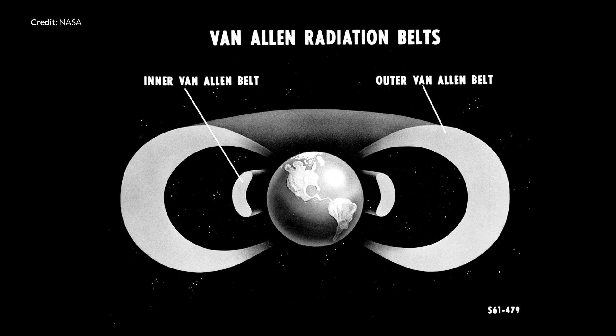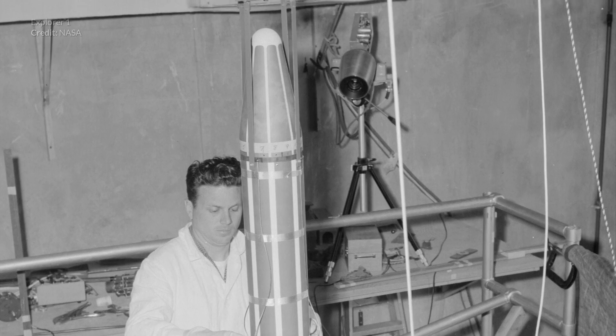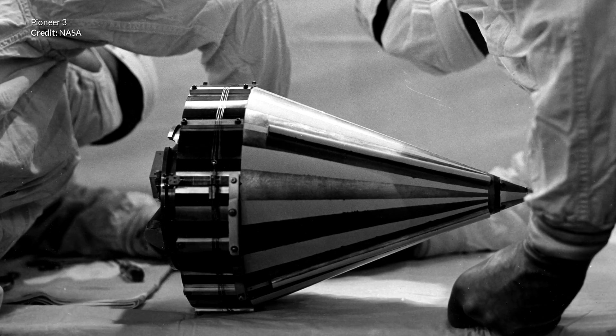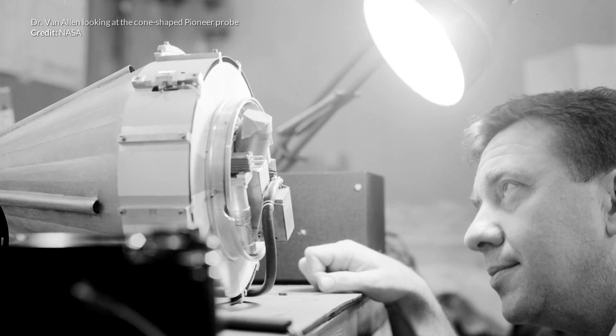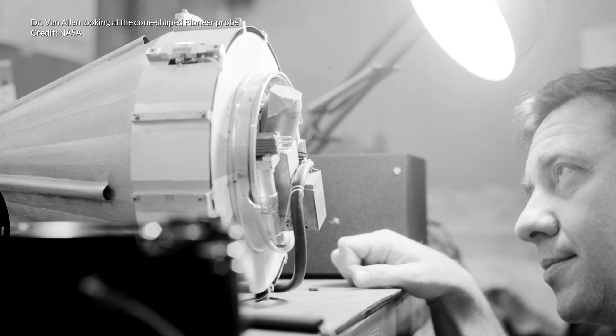First, the Van Allen radiation belts. The discovery of the belts was made by several satellites in the late 1950s such as Explorer 1 and Pioneer 3. James Van Allen is credited with the discovery as his instruments were used on the satellites. He discovered that there are multiple dynamically changing belts, kind of doughnut-shaped, that surround the Earth. These belts are made up of charged particles, most of which come from the sun, and are captured and held there by Earth's magnetic field.